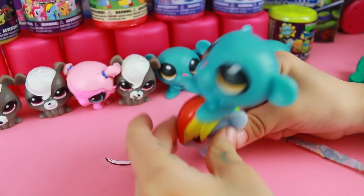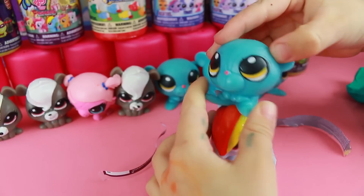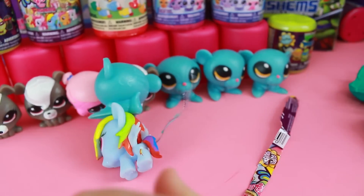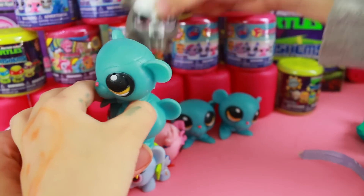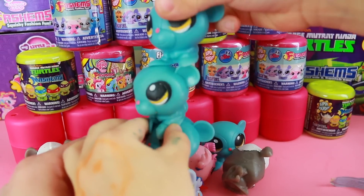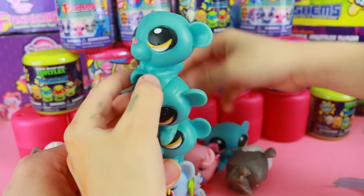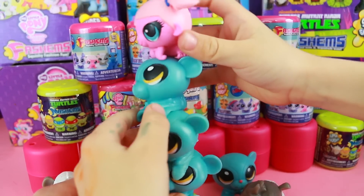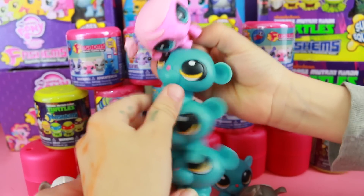Are they stackable? I didn't know that. Look at that — Sunil is stuck to Rainbow Dash! Oh my gosh. See how many we can stack up on top of each other. One, two, three, four, five. Whoa, whoa, whoa! That is so cool. Maybe Sunil is a daddy.